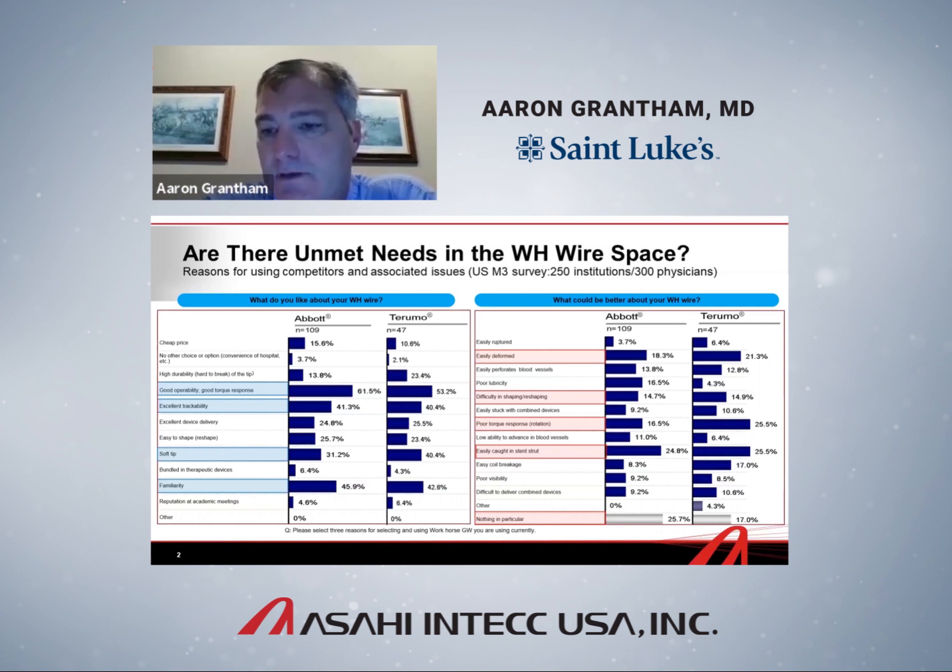When asked what could be better about their workhorse wire, three themes emerged — each operator could check three boxes, so the numbers don't add up to 100%. The three most frequent answers were: deformability — they'd like wires to be less deformable and more durable; torque response — they'd like wires to spin better, with less torque whip, where spinning 360 degrees causes a lag before the tip spins and it whips between zero and 480 degrees; and strut crossing — difficulty rewiring a side branch or getting through stent struts.